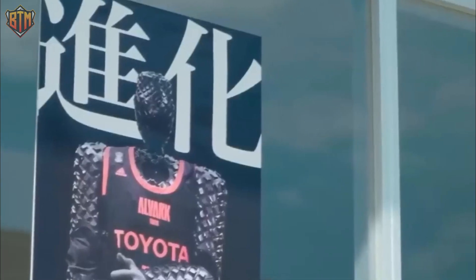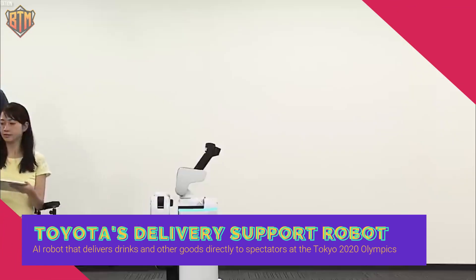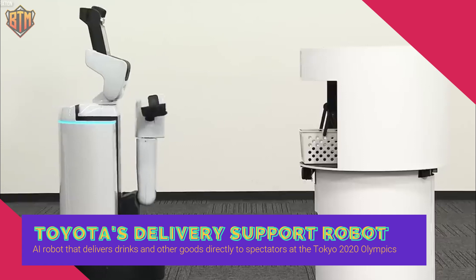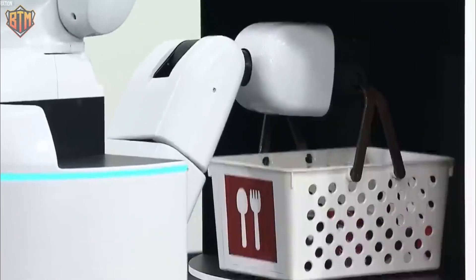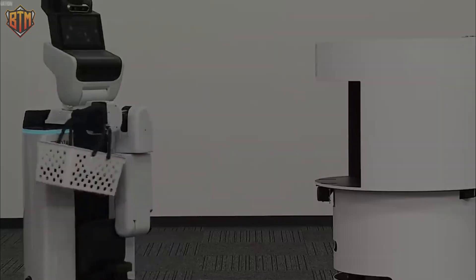Toyota's Delivery Support Robot, or DSR, is a revolutionary AI robot that delivered drinks and other goods directly to spectators at the Tokyo 2020 Olympics. The DSR features a sleek design and advanced technology allowing it to move quickly and smoothly through the crowd without disturbing anyone's view of the game.